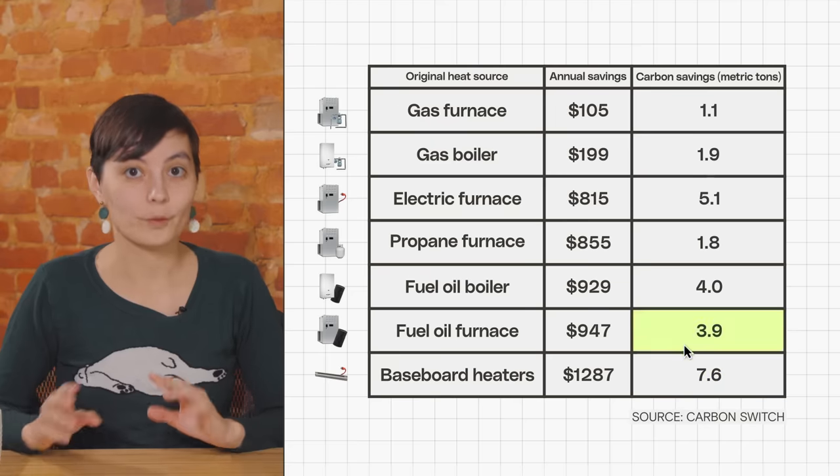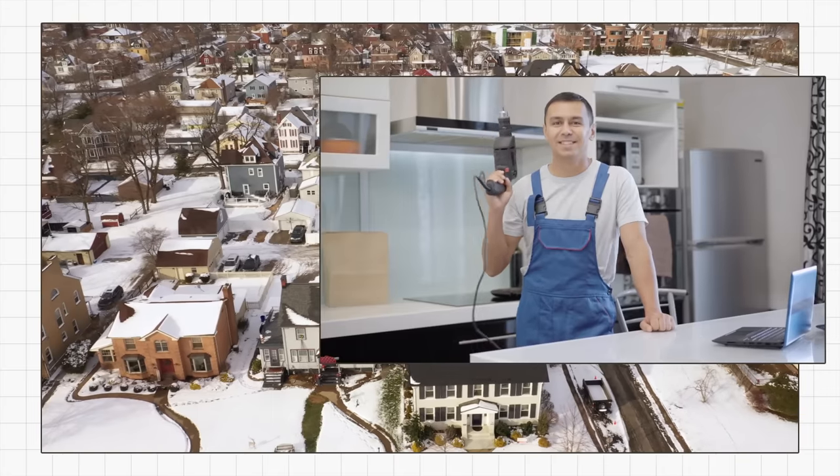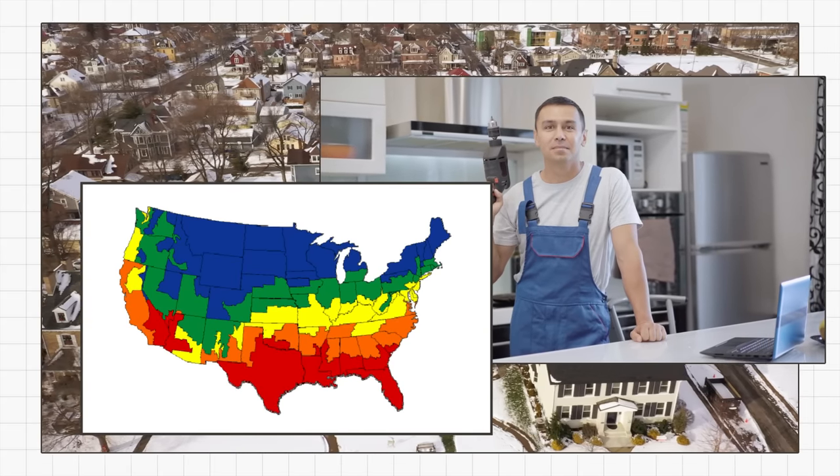It's important to remember that these averages are just averages. While the CO2 savings for heat pumps are pretty clear, the financial savings are a little bit more complex. If you want to dig a little bit deeper into these numbers, we'll leave a link to other sources in the video description. Each house, installer, and climate zone means something a little bit different for heat pumps.